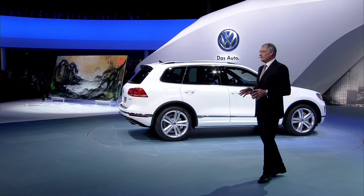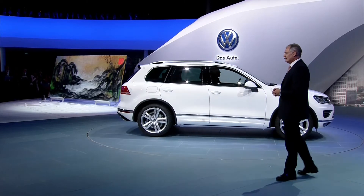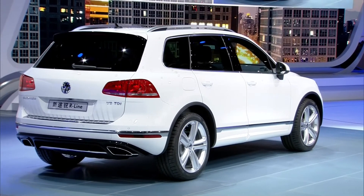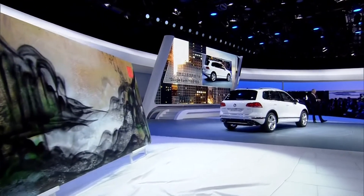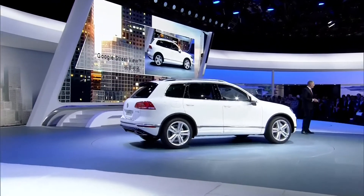Our brand chief designer Klaus Bischoff and his team have also sharpened and refined the front and rear end. In particular, the front represents a great leap forward with a more clearly structured radiator grille and redesigned bi-Xenon headlights. We have also further optimized the standard and optional features. The infotainment system includes new mobile online services such as Google Earth mapping service, Google Street View, and online traffic information.